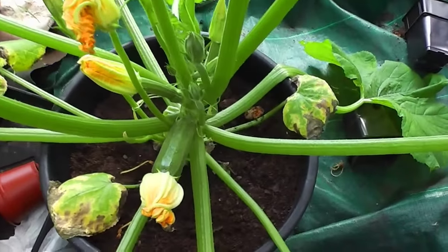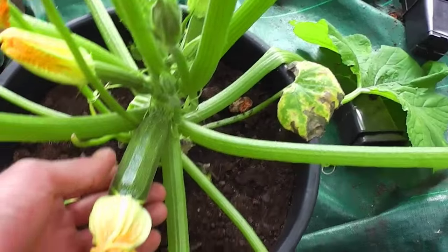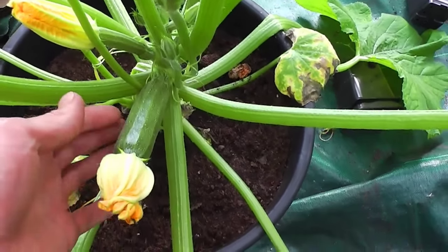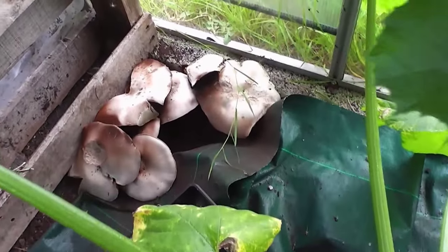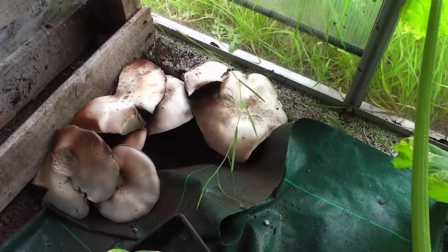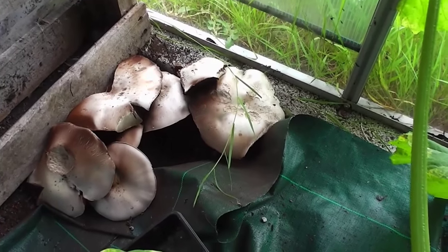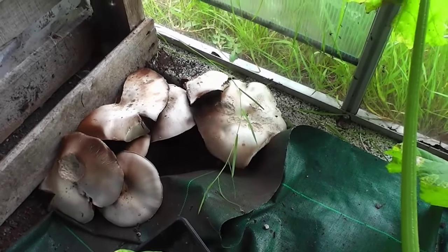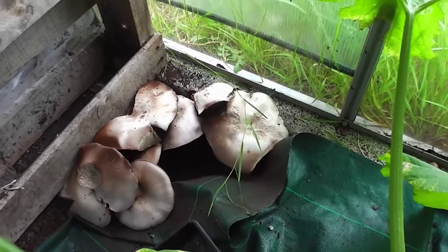The courgettes are going bonkers still, producing loads of courgettes now, and I'm getting bored with them already because they are a bit of a bland tasteless thing. I've just looked in the corner of this greenhouse and I've seen the world's most enormous fungi. I don't know what on earth that is but I think I better chop it up because if it's going to start producing spores everywhere, I don't want to be breathing them in. Just spotted that now, that's enormous.